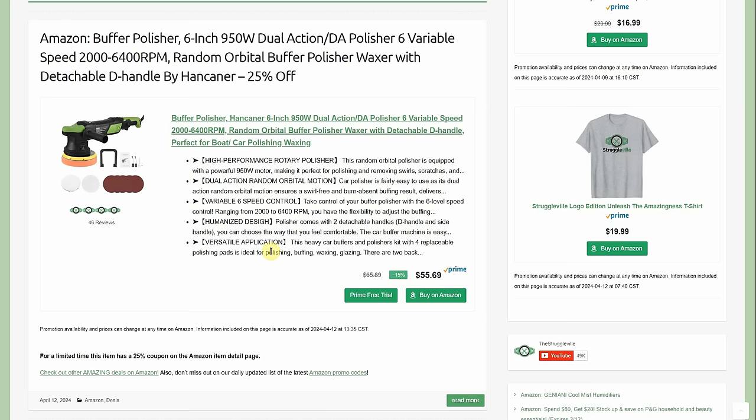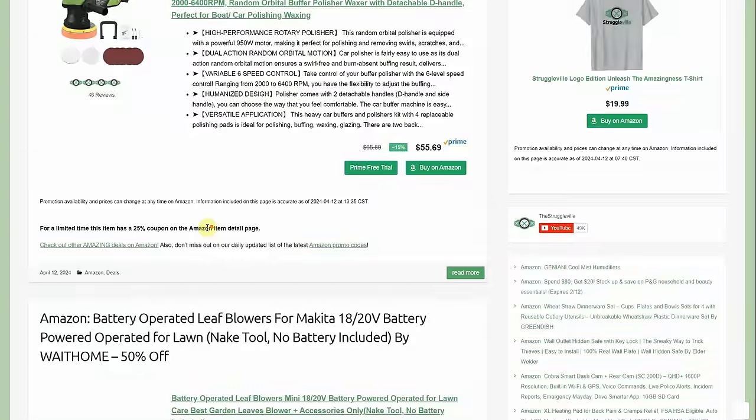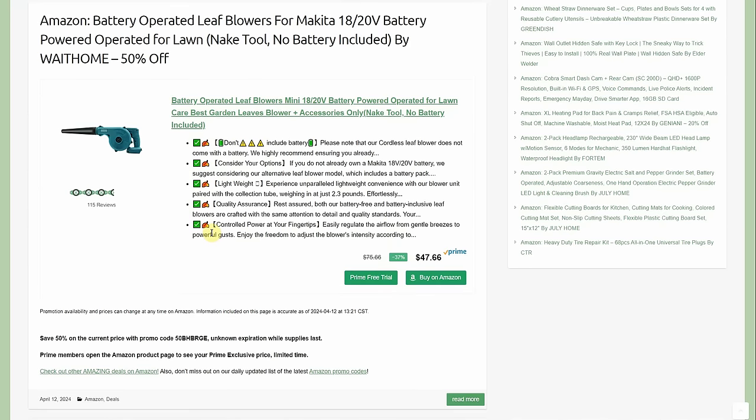Now the individual links — those product category links will be down below. First up: a 6-inch 950-watt dual-action buffer polisher with variable speed random orbital action, detachable D-handle, by Hancanner, normally $55.69 but with a 25% coupon on the Amazon page.